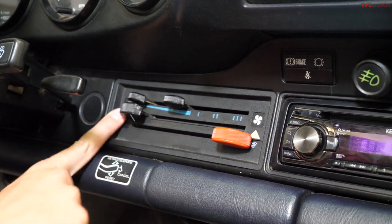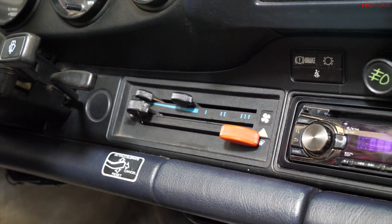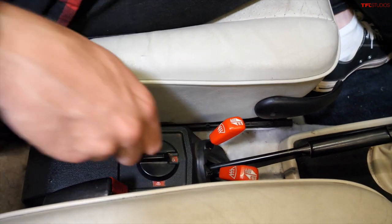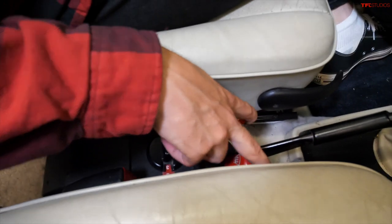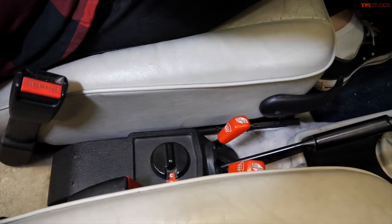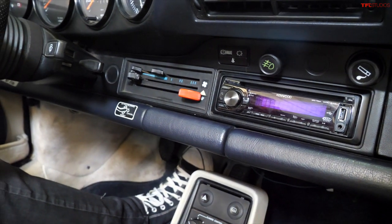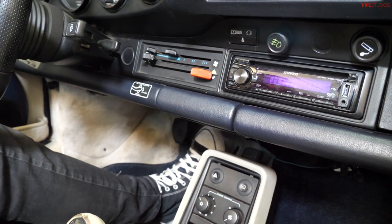The climate controls on an old 911 are very logical. Up here is your control for the heater and defrost. To turn the defroster on, you reach down below the seats — there are these two ears that you pull up and that turns on the defrost. Oh, and there's another defrost lever. These also turn on the fan, and this also turns on the fan for the defrost.